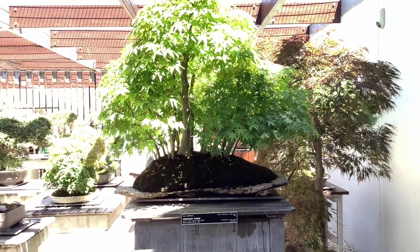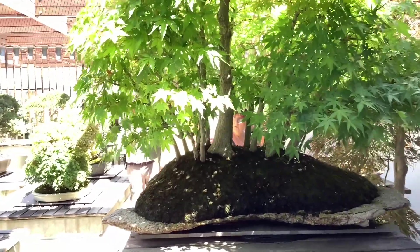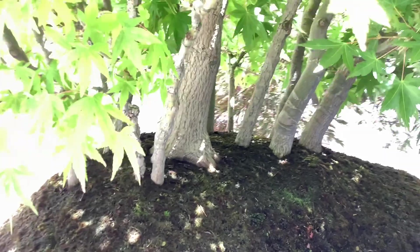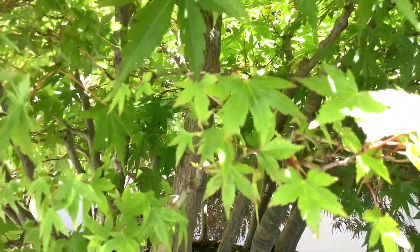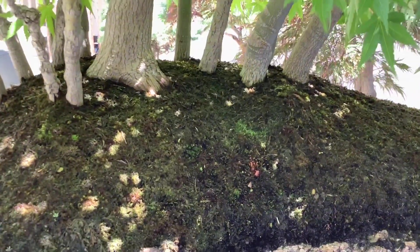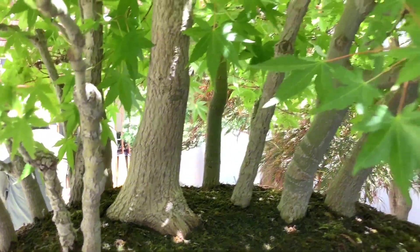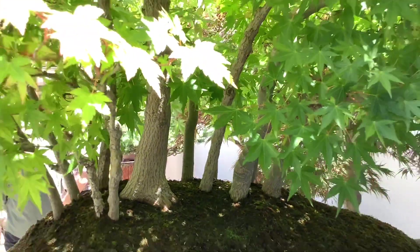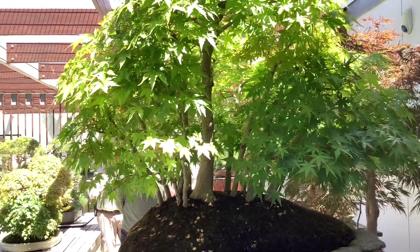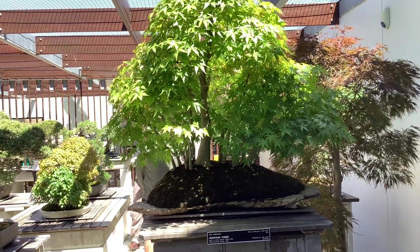First up is this Japanese maple forest, pretty nice. I like the main tree, it's thick, and it was started in 1991 so it's been a long time. The smaller trees are just from cuttings. Surprisingly, this composition was made in Western Australia where it's way too hot, especially for maples, but they survived.